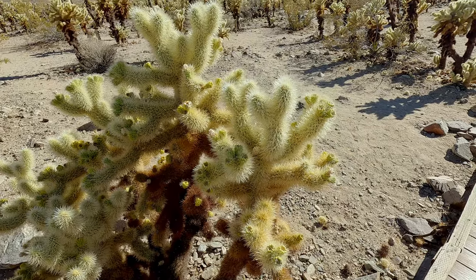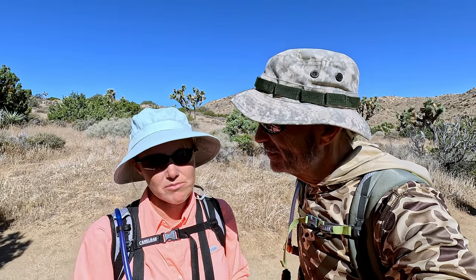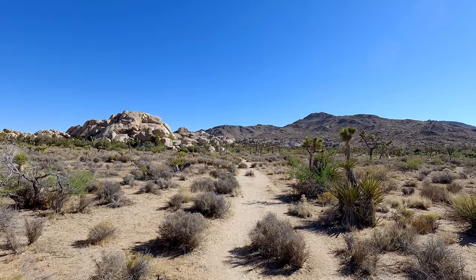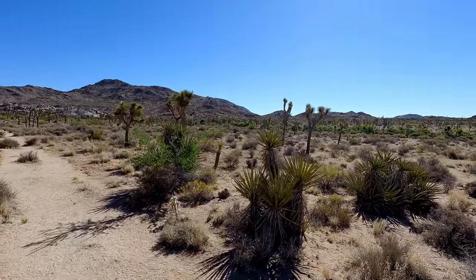As you continue driving through the park, there are a number of different turnouts, pull-offs, parking lots, picnic areas, and places to hike. You can spend as much or as little time here. You can literally drive all the way through in a couple of hours. You could stop and have a picnic, go on a couple of short or long hikes — though not long hikes in the summer because it's way too hot. Or you could spend a weekend or a week here doing longer hikes in the wintertime.